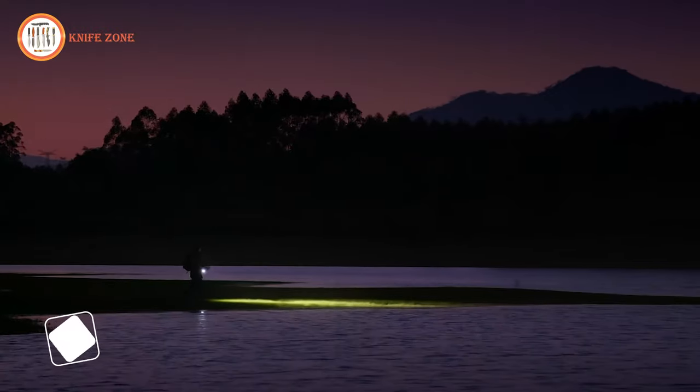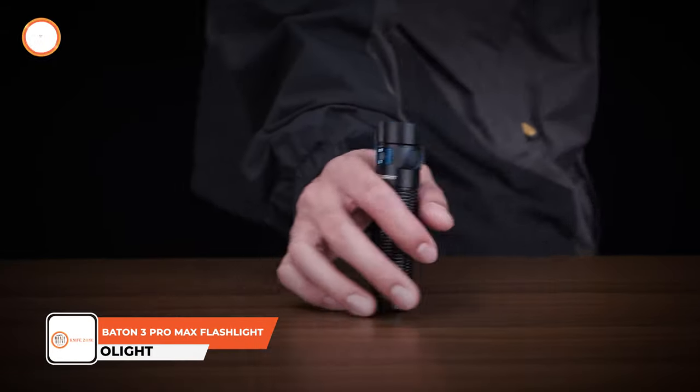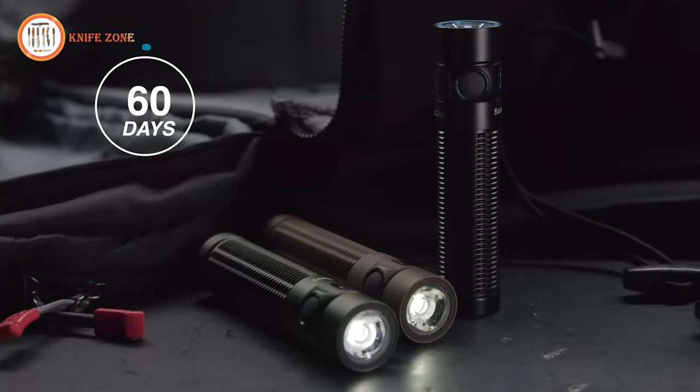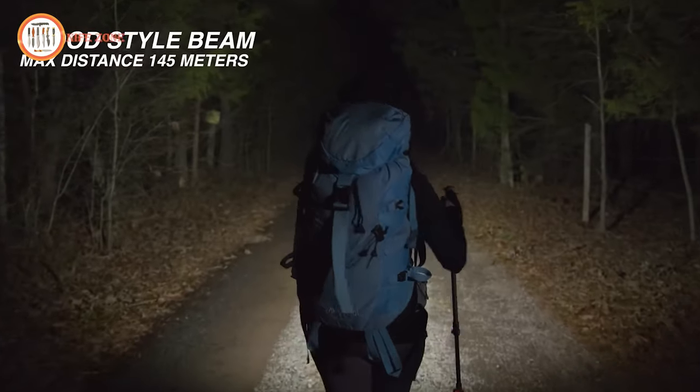Step confidently into the night with the Olight Baton 3 Pro Max, a formidable tactical flashlight designed for the most challenging adventures. With a potent maximum output of 2,500 lumens and a runtime of up to 60 days at the lowest setting, it's your reliable companion in the dark.